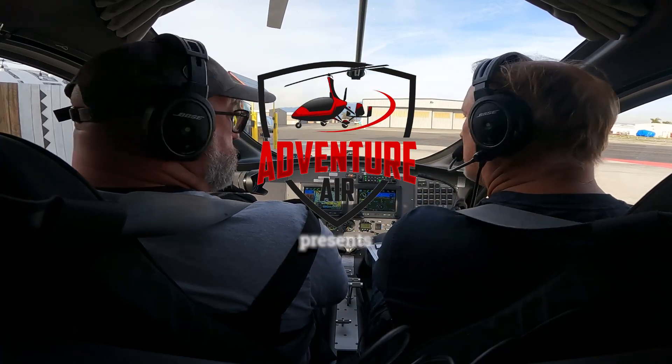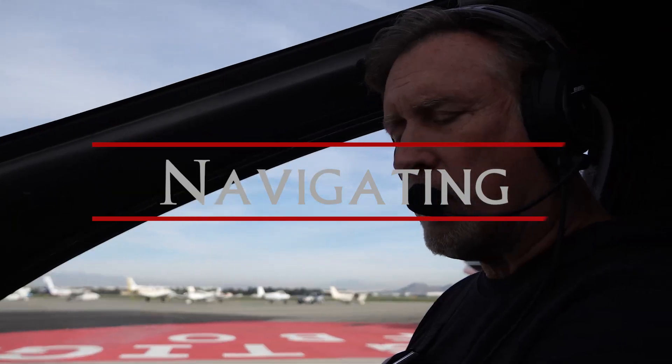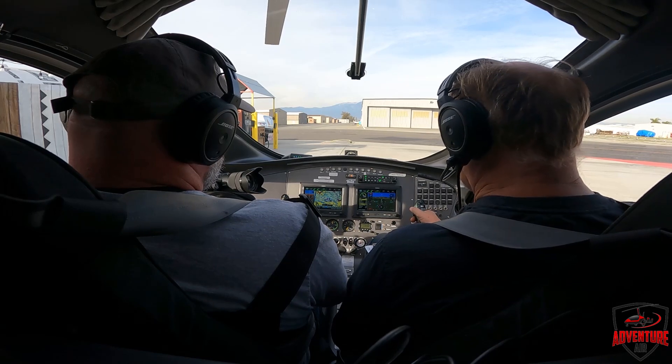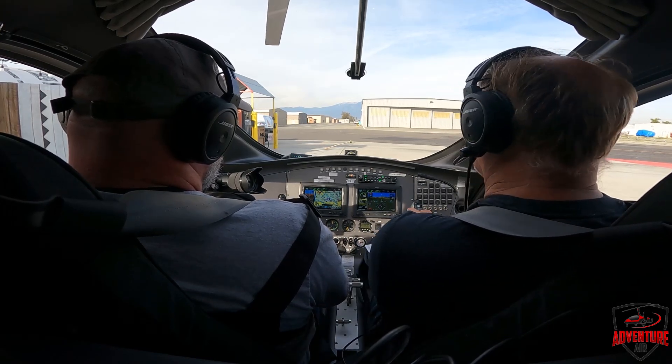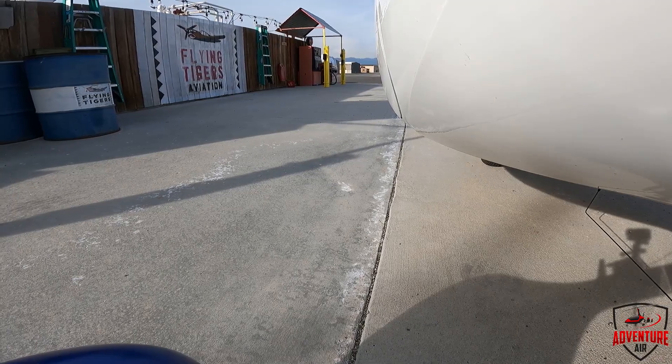We're going to give Ground Control a call and tell them we want to go to the runway, tell them our location, and also that we want to go through the Class Charlie airspace to another airport. So here we go. Anacino Ground, Gyro 378 Whiskey X-Ray at Flying Tigers. We'd like to taxi to 26R with Information X-ray, and we'd like a northbound transition through the Class Charlie to Cable Airport.